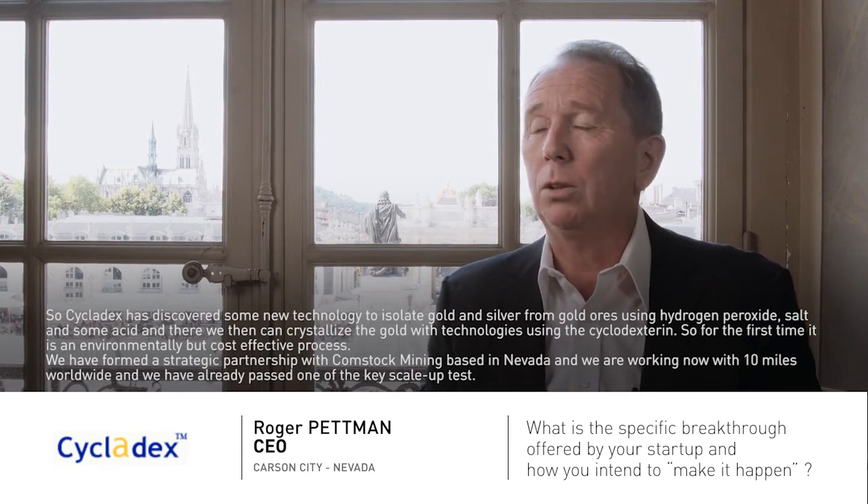We formed a strategic relationship with Comstock Mine based in Nevada. We're working with 10 mines worldwide and we've already passed one of the key scale-up tests.